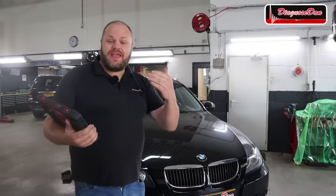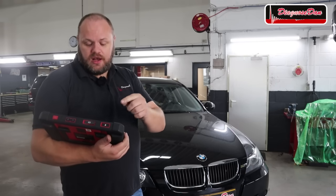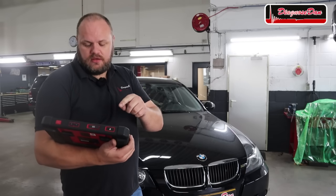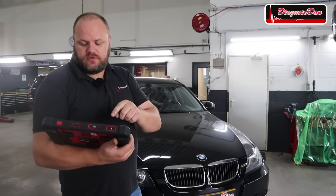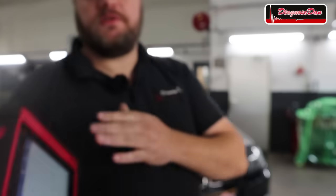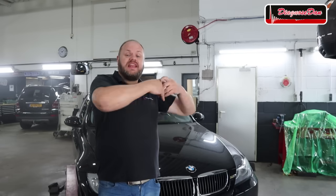Let's first check if any of the codes have returned since they were cleared, because that would make our life a lot easier. Let's go to engine, read fault code. Unfortunately, right now no fault codes are stored. So we are dealing with an intermittent fault that is not currently present. Fortunately we do have a lead, because the customer told me that when they did have fault codes they were all valvetronic-related.